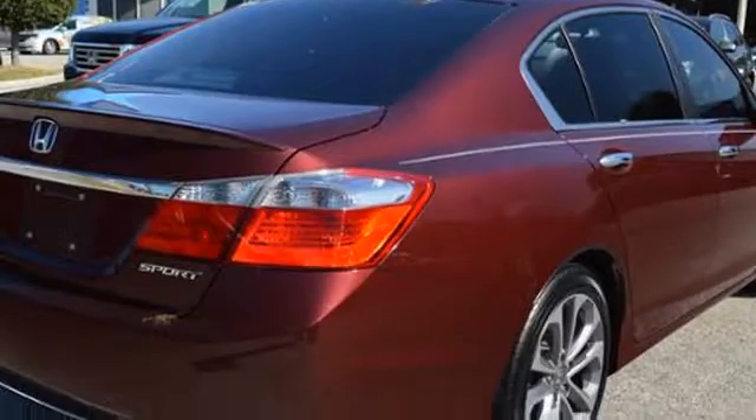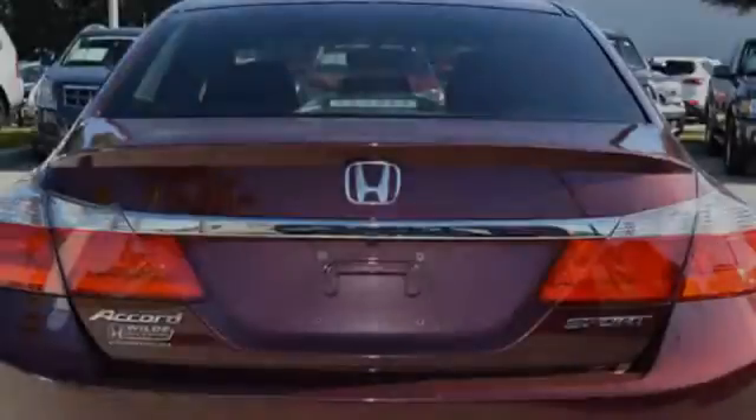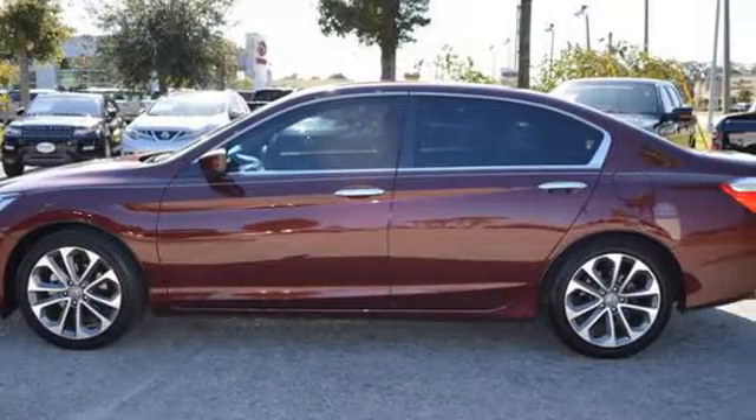All of the following features are included: a low tire pressure indicator, fog lamps, an anti-lock braking system, aluminum wheels, alloy wheels, and daytime running headlights.